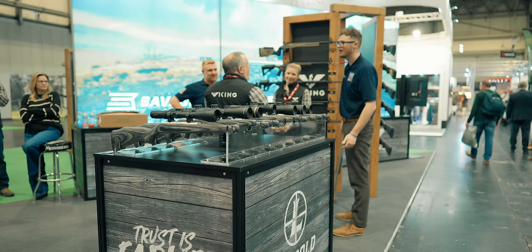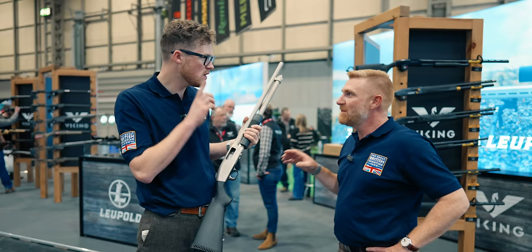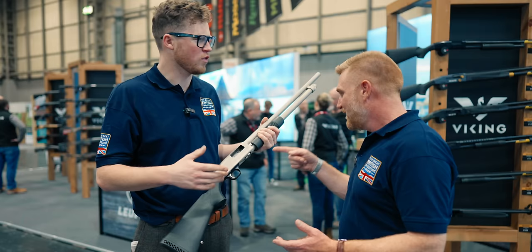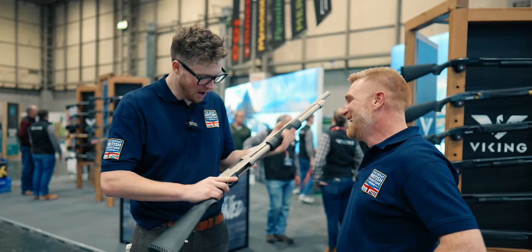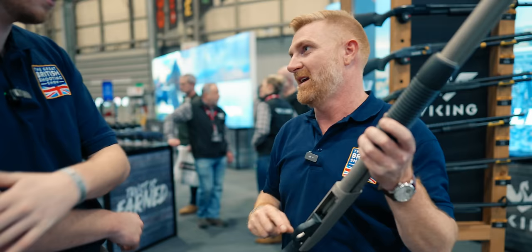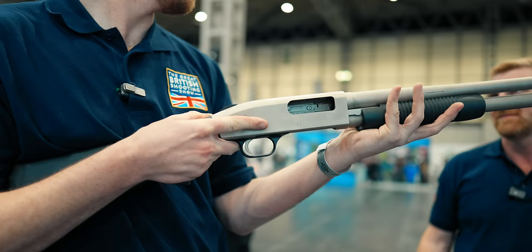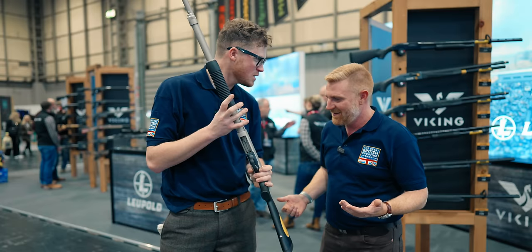Over at Mossberg — a pump action shotgun, the 590 Mariner. It's quite rare to see over here. Stainless and coated. In the UK you're not allowed these in the same way you can have semi-automatics, but it's cool to see. Working the action requires pressing the magic button and then stroking the slide — you can pull the trigger and then work it, but don't dry fire. Push the button and go for gold.